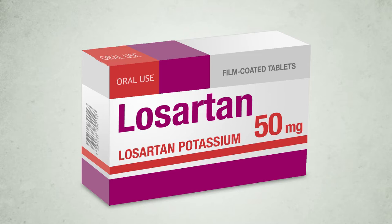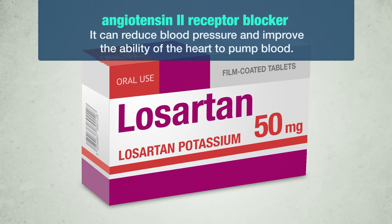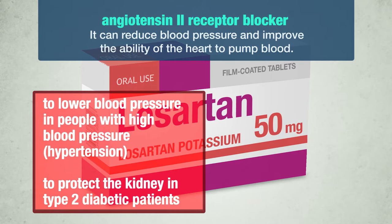Let's get started. Losartan Potassium is an angiotensin-2 receptor blocker. It can reduce blood pressure and improve the ability of the heart to pump blood. Losartan is used to lower blood pressure in people with high blood pressure — hypertension — and to protect the kidney in type 2 diabetic patients.